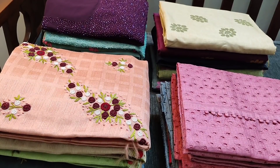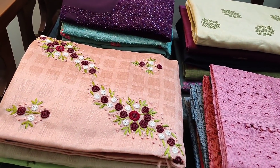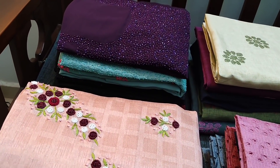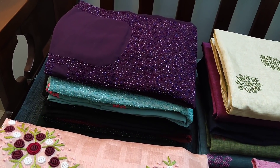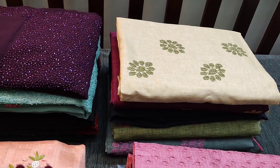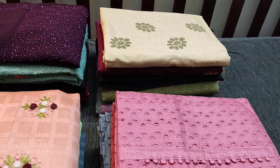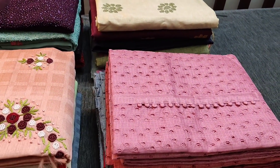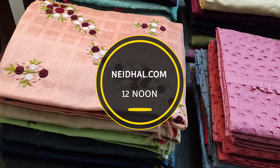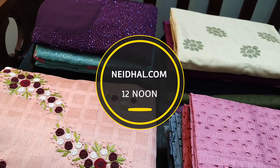Hello viewers, welcome to Neidhal Online. We are happy to announce that from today we will be following our regular shipping timelines. Orders will be shipped in two working days from the day of ordering. Today we are going to see two designer collections and two fancy wear dress materials, price ranging from 1099 to 1599. All these products will be available on our website www.neidhal.com from 12 noon. You can place your order directly from our website.